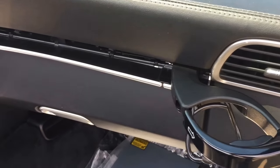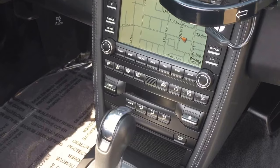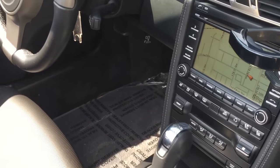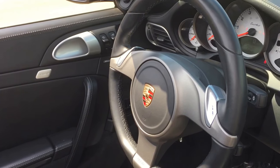We've got the cup holders that fold out of the dashboard. You can see we've got navigation equipped, heated and cooled seats on both sides, adaptive suspension controls, the PDK dual clutch transmission with lightning fast shifts, and paddle shifters on the steering wheel.